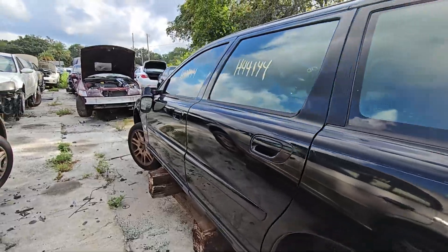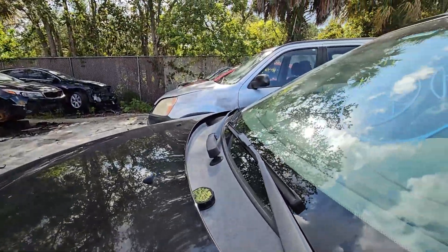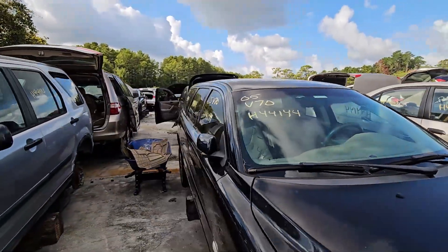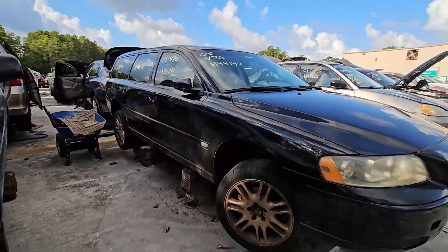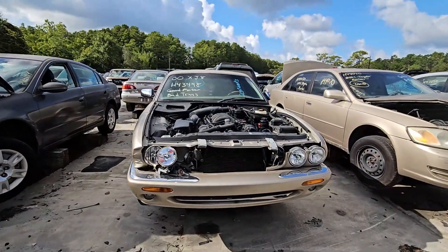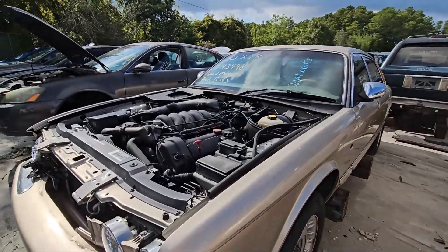A little Volvo wagon with a decent set of wheels on it. Even the fanciest cars make it to the junkyard.